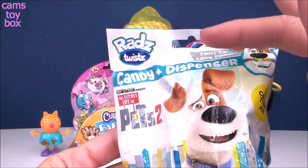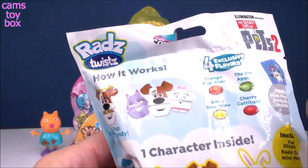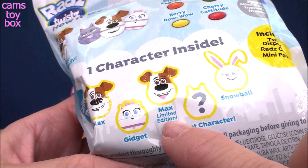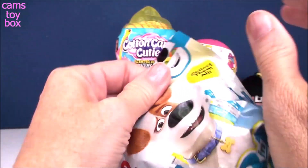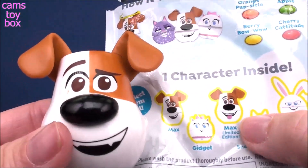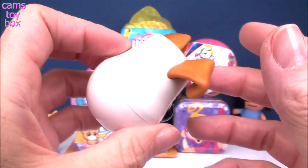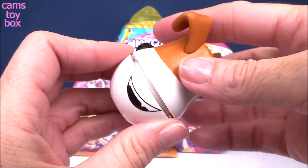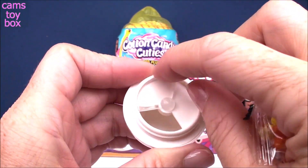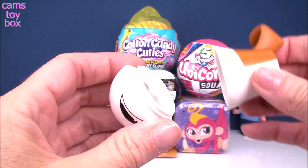Next up, we're going to check out one of our blind bags. We have a Red's Twist — it's a little candy dispenser blind bag from The Secret Life of Pets 2. It shows on the back all the different ones that you can collect. There is a secret character to try to get, and also a limited edition Max to try to get. So we totally got a Max! The limited edition one has the tongue sticking out, so we got the regular one. He's super cute though. What you do is twist him, pull off the top part of his head, and you get a bag of candy that you can put in here. I love this dispenser because it has a little twisty thing that you can block the candy from falling out — that's a really nice little feature.